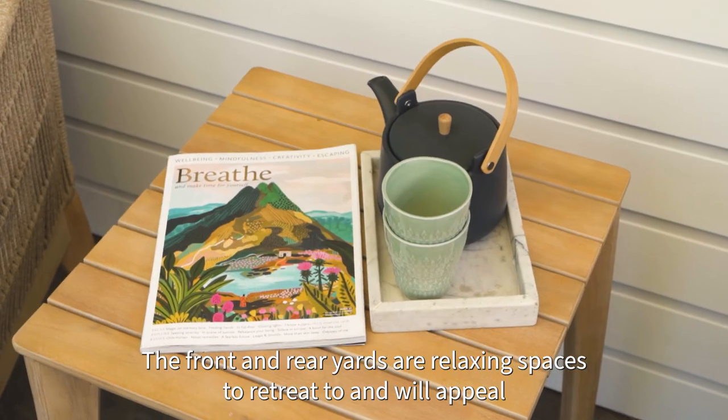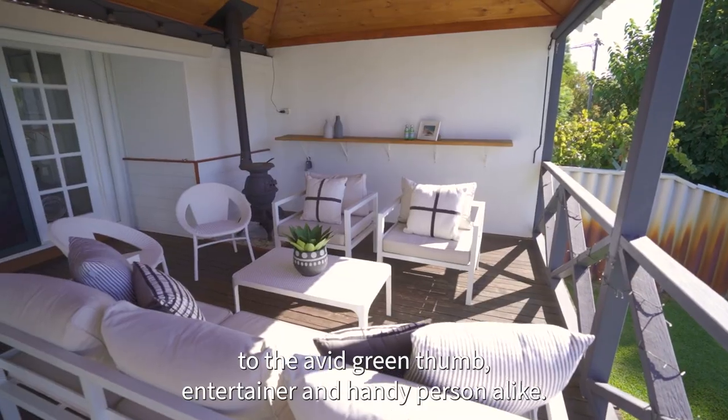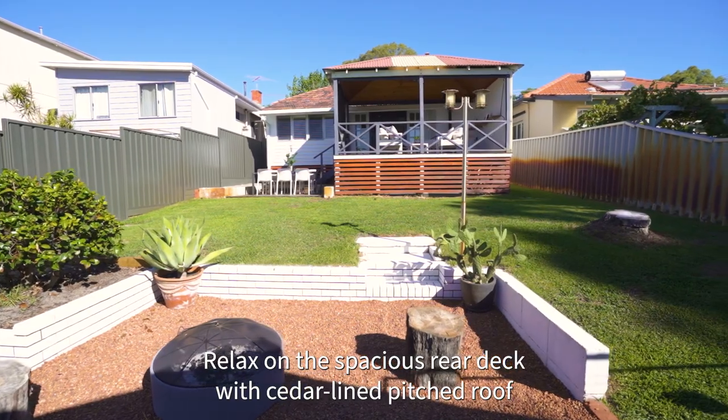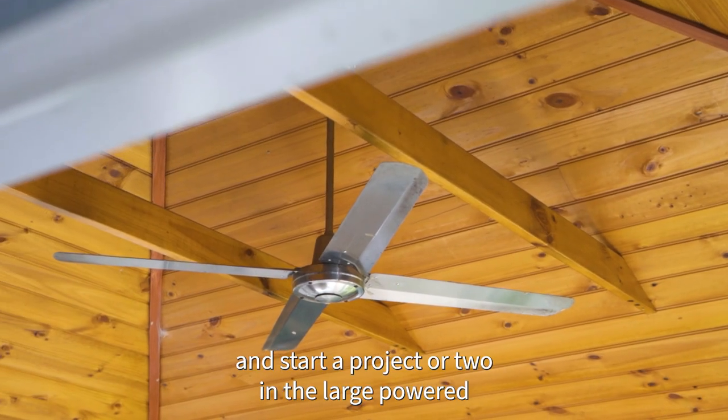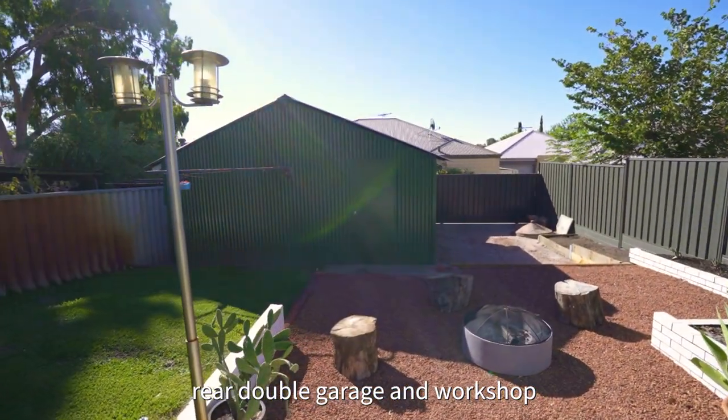The front and rear yards are relaxing spaces to retreat to and will appeal to the avid green thumb, entertainer and handy person alike. Relax on the spacious rear deck with cedar lined pitched roof, and start a project or two in the large powered rear double garage and workshop.